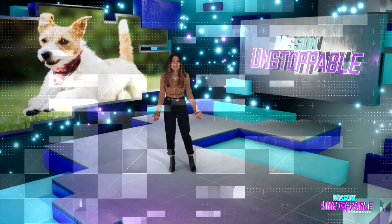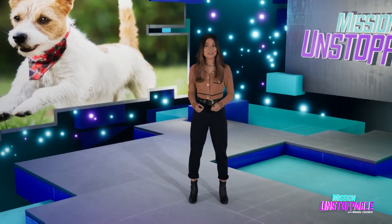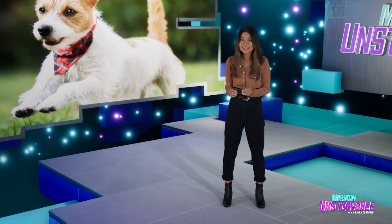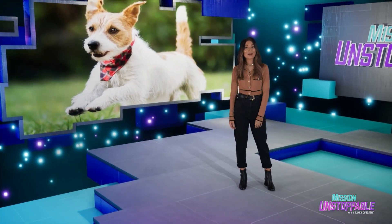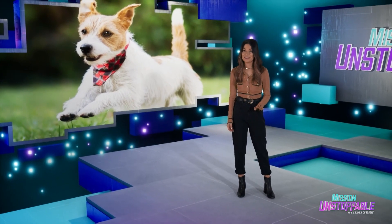How are dogs like human babies? If you answered they both look cute when you carry them in little backpacks, you're right. But there's even more to it than that. We sent Big O'Reilly on a very cute assignment to learn more.